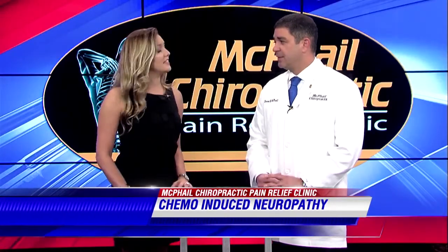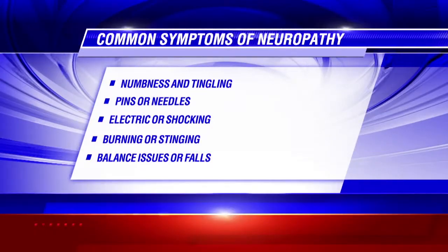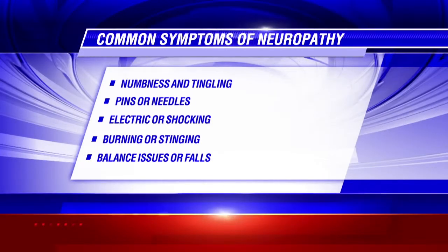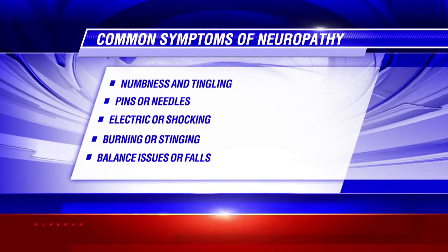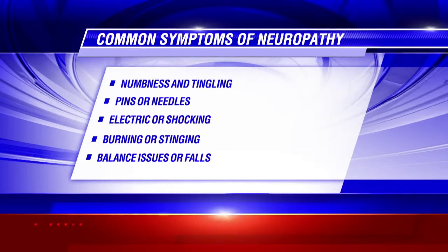What type of symptoms will these patients see? Common symptoms for peripheral neuropathy, chemo-induced neuropathy, are going to be numbness or tingling in the fingers or hands and down into the feet as well. They might have a burning sensation. A lot of these patients also experience balance issues. So these are some of the things to look for.